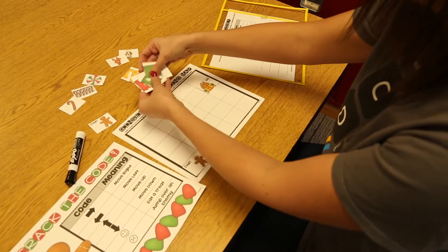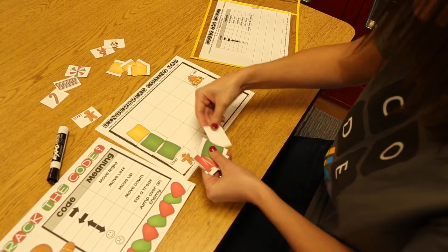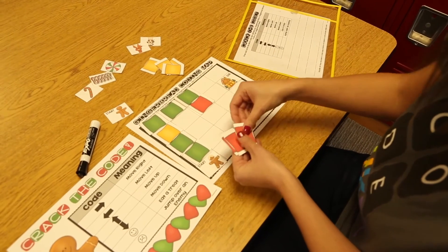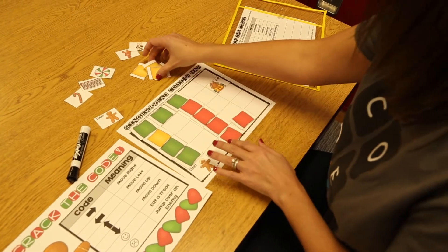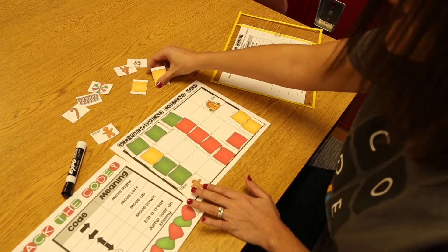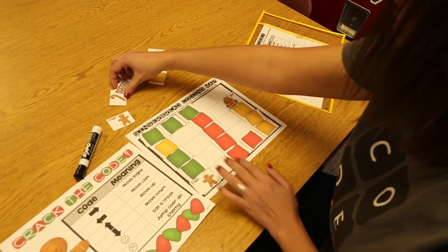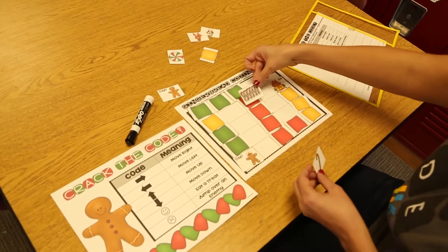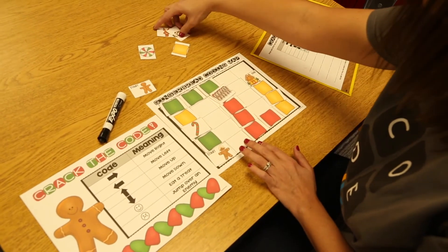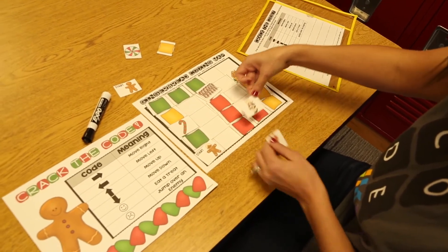Partner one chooses where to end the map — at the Gingerbread House — and builds a path all the way from the Gingerbread Man to the house using candy pieces as path pieces. The colors do not matter; they can use any colors they would like. Then you start adding in some conditions: one of those conditions is going to be a treat, so you choose two treats to add to your Gingerbread Map anywhere along the path. You're also going to add one enemy — famous enemies from the Gingerbread Man include a cow and a fox.